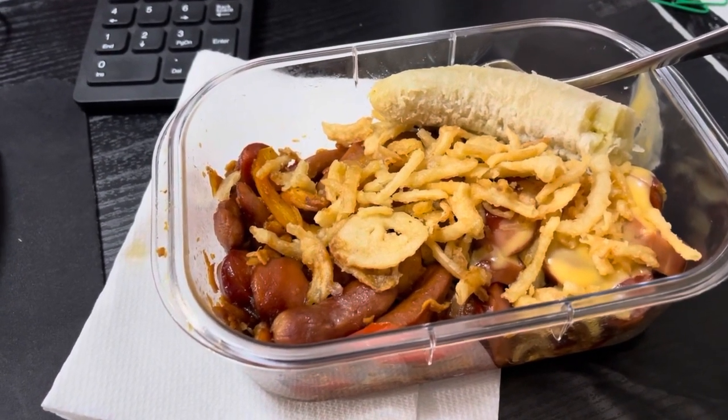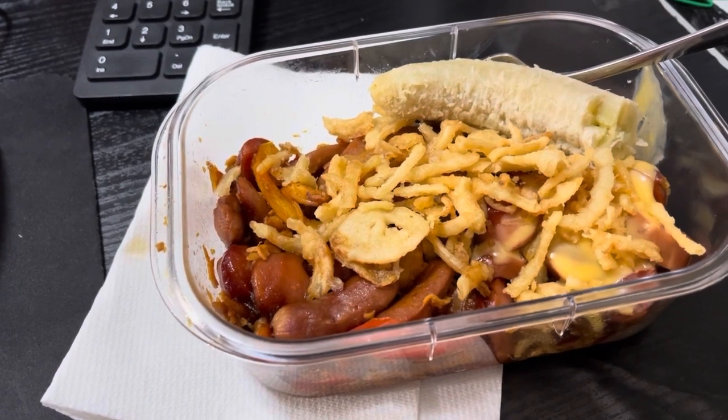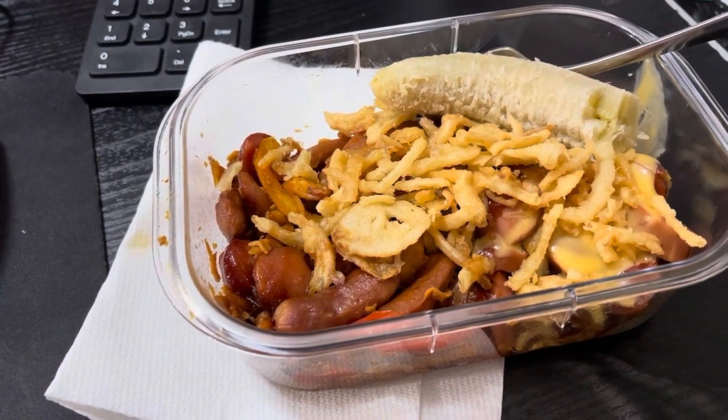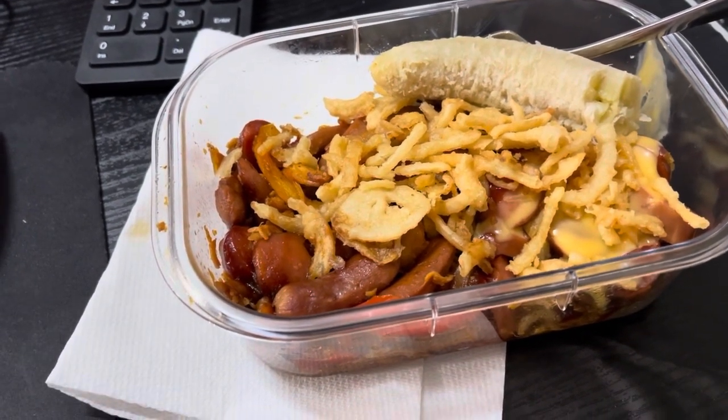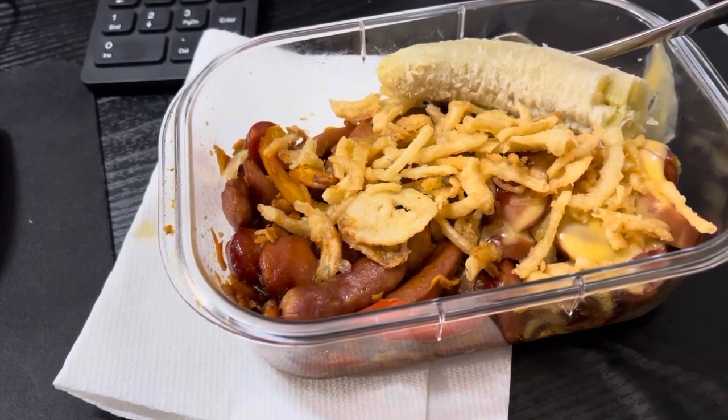I do have a passion iced tea from Starbucks — we actually got that yesterday and I'm just finishing it up. It's really delightful, no sugar or anything, just straight up iced passion tea, and probably a coffee this afternoon.